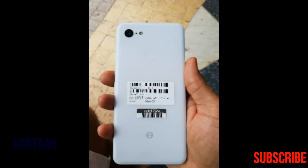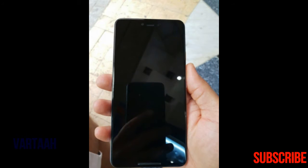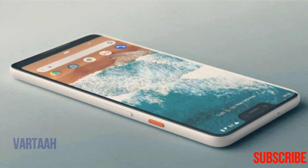It's hard to make out in these pictures, but there still seems to be a two-tone glass design on the back. The Pixel 2 had a mostly aluminum back with a glass window, which gave it a two-tone look. The Pixel 3 is supposedly switching to an all-glass design, but the pictured device still keeps the two-tone look with what appears to be a shiny glass top and a matte bottom.